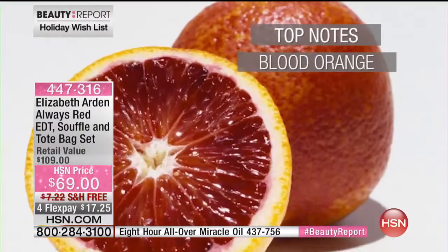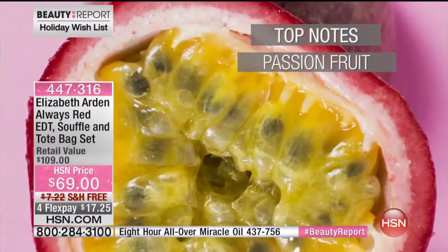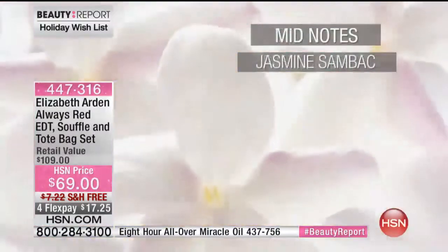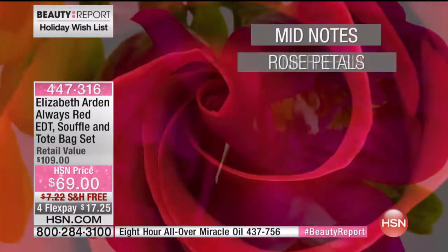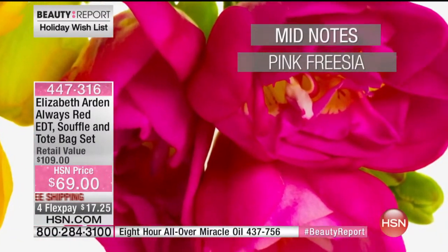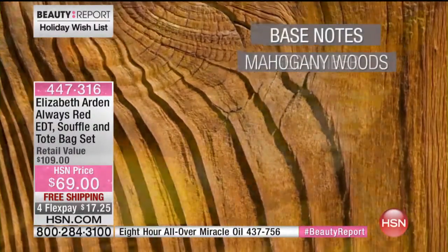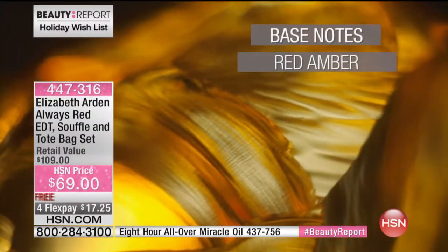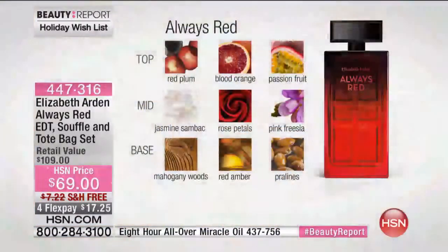This is not for the faint of heart — it is a bold and beautiful scent. It's called Always Red, and if you could take red and put it in a bottle — liquid red velvet — that is what this fragrance smells like. It opens with juicy red plum and exotic passion fruit as the top notes. The heart of the fragrance is jasmine, soft rose petals, very mild, and a beautiful pink freesia — a gorgeous bouquet. And then the dry down: that touch of praline gives it a little addictive nature.